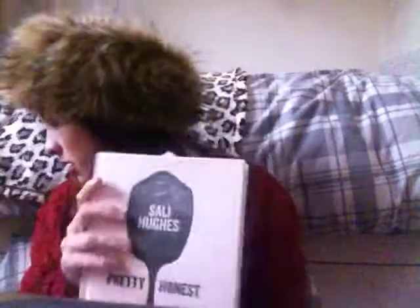The next thing is a book by Sally Hughes called Pretty Honest. I got this as a present for Christmas and I really like the start of each chapter because they've got really lovely pictures and a little quote by someone famous. It's basically a beauty book telling you Sally's opinions on what you should and shouldn't be doing. I think it was about £12 on Amazon. I would definitely recommend this.